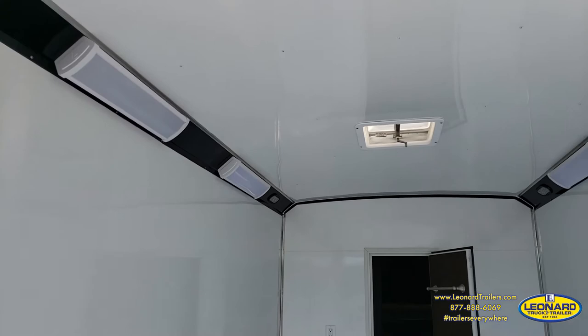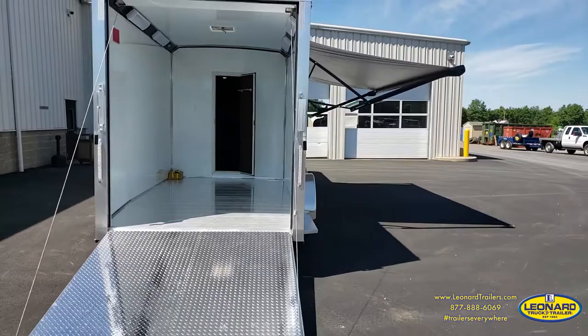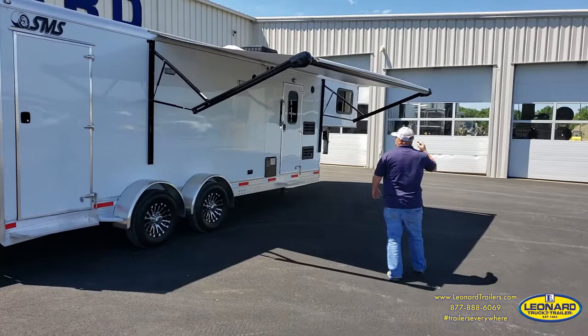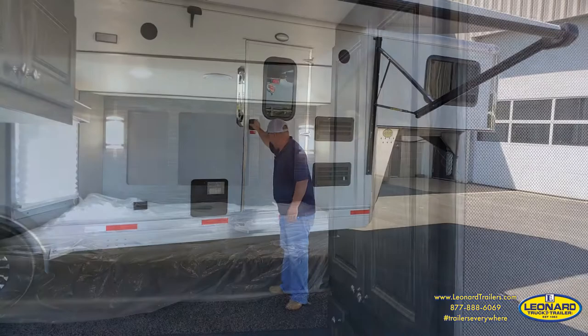We also have a roof vent in there to get some fresh air. This entire garage area is fully lined and insulated, so it will maintain a nice temperature no matter where you travel. Coming around here, you'll notice it does have a nice-sized power awning — 18 feet — and then right up here is your entry door which leads into a super nice living quarters with everything you need for a weekend trip.